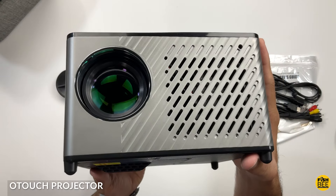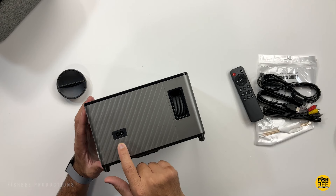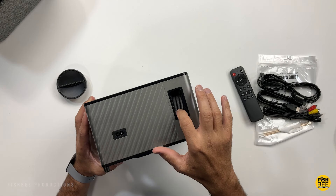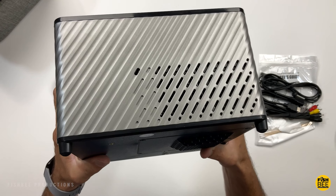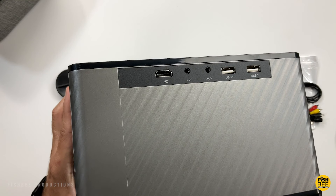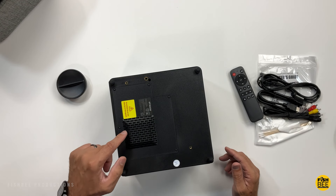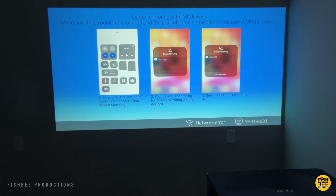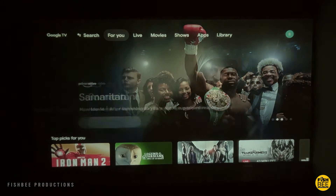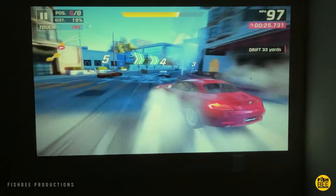This Wi-Fi projector from O-Touch is probably one of the better ones I've tested, especially if you don't want to mess around with external speakers. It's definitely the loudest that I've tested, which could be the reason why this one's a little taller than the others. It also has dual-band Wi-Fi, native 1080p resolution but supports up to 4K, and two-way Bluetooth so you could use it as a Bluetooth speaker. The screen is plenty bright enough to use indoors with lights on. Overall, just a nice projector that's pretty affordable and super loud.